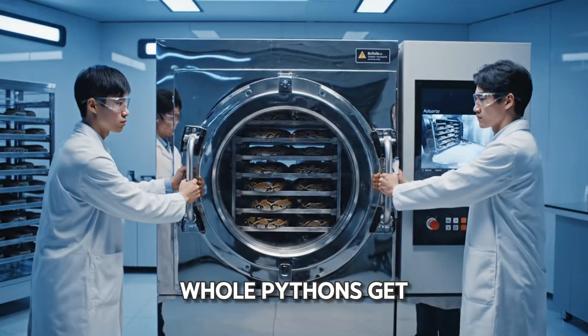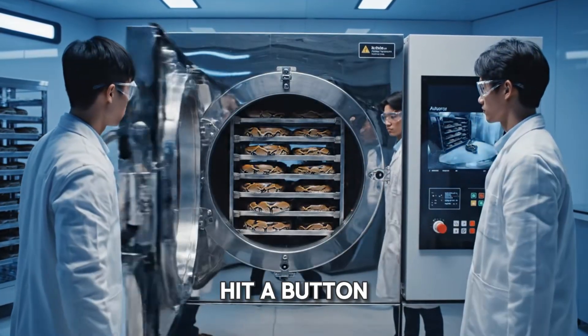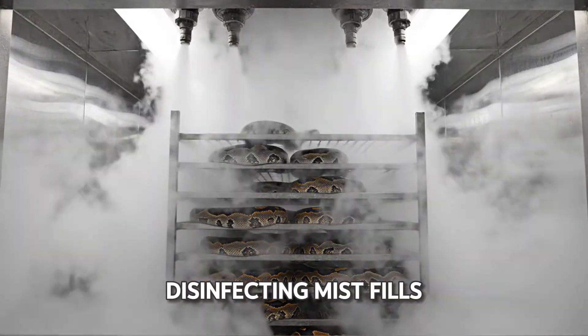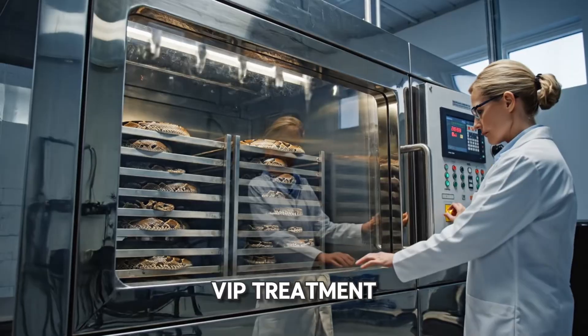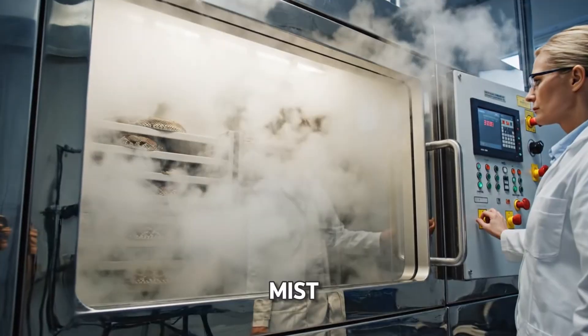Meanwhile, whole pythons get a deluxe disinfection. Scientists seal the chamber, hit a button, and it's a total whiteout as disinfecting mist fills the chamber — a germ's worst nightmare. The skins get the same VIP treatment as a scientist starts the cycle, and the chamber fills with sanitizing mist.